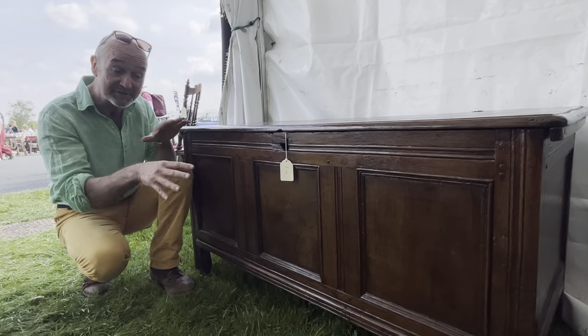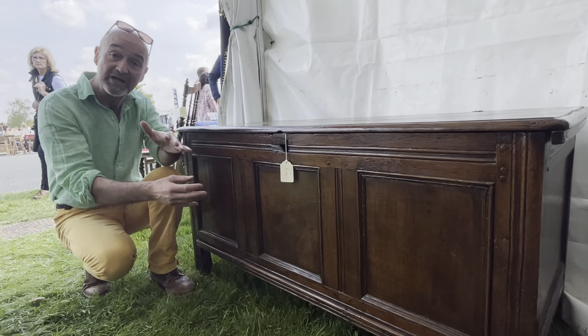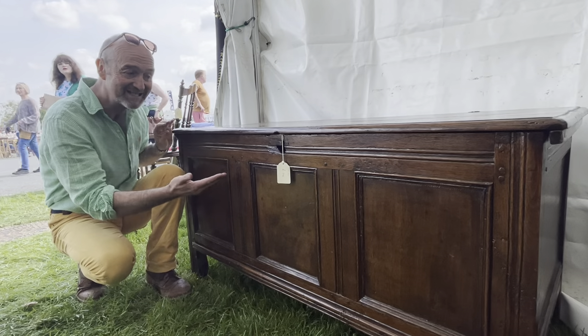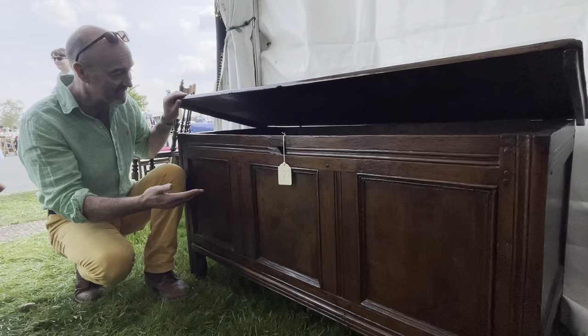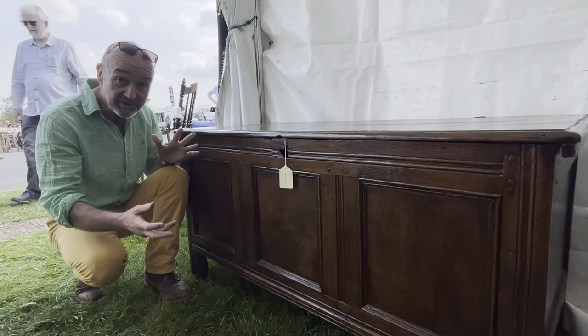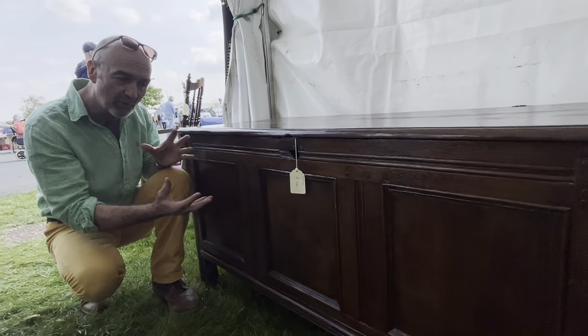There's a good reason for that, because floors, when this was made in the 17th or 18th century, were generally damp. The damp would rise and you wouldn't want whatever was inside the box — which would be blankets, food, treasure, arms, anything — getting damp. So you had to lift it off the floor.